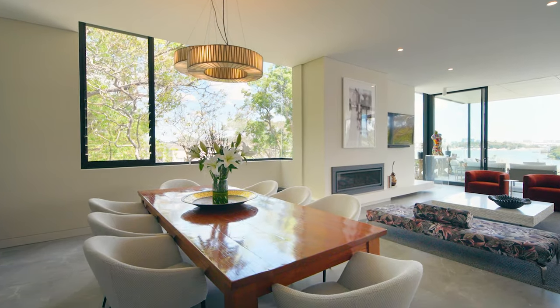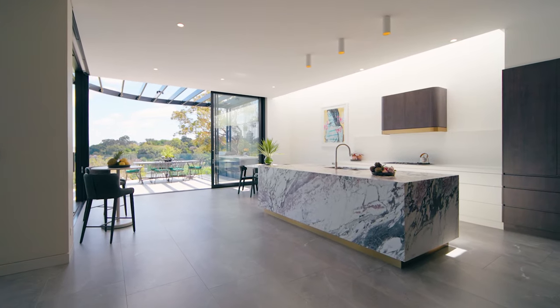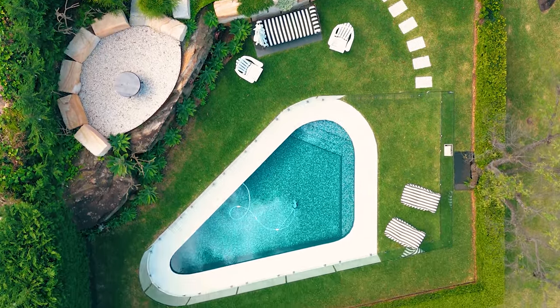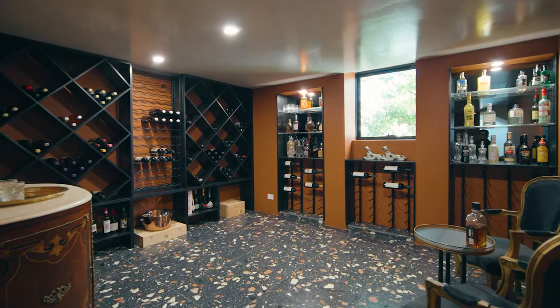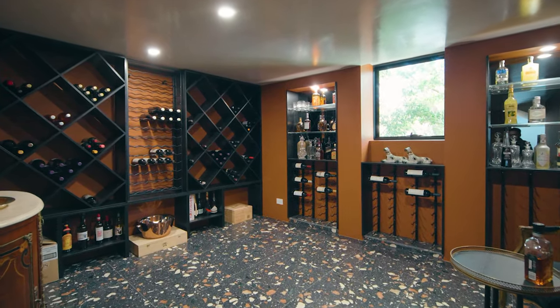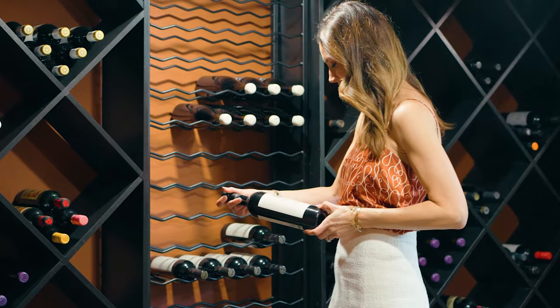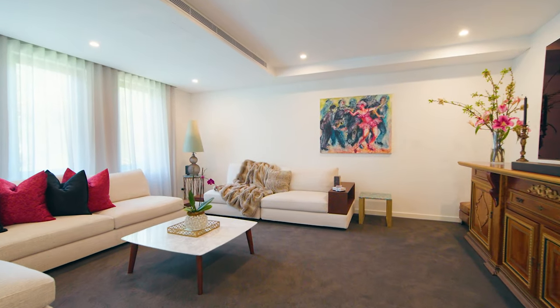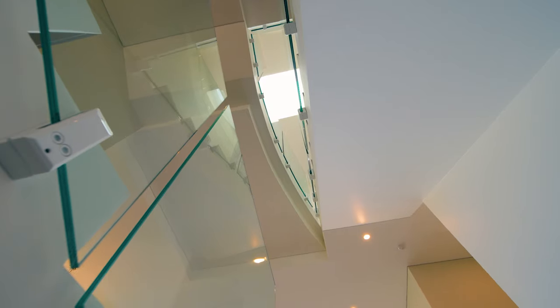With a home of this calibre, there are so many highlights, but for me it is all about the lifestyle. Summers spent relaxing by the sun-drenched pool before a long lunch out on the terrace. And when you're not popping champagne from the bar fridge, you can find something extra special from the cellar. Movie nights are particularly cosy from the dedicated media room.